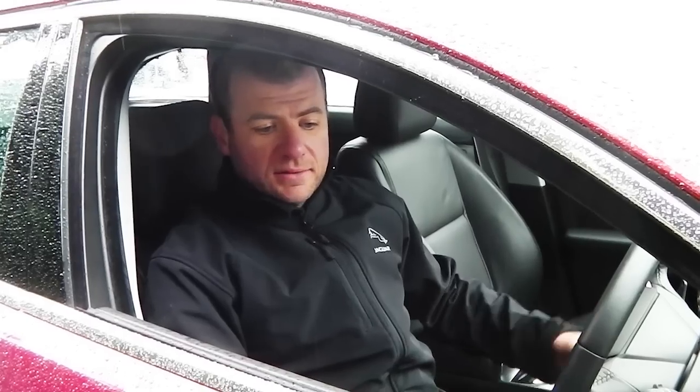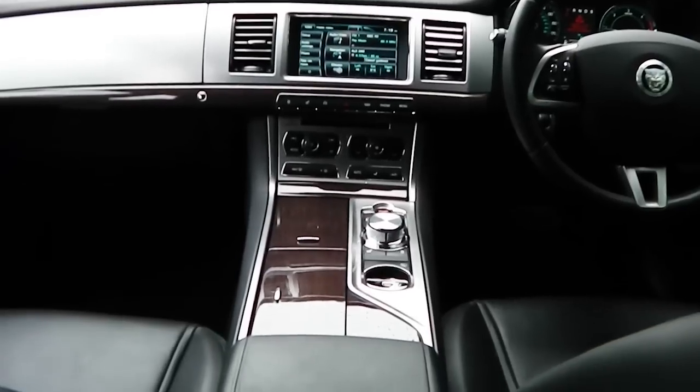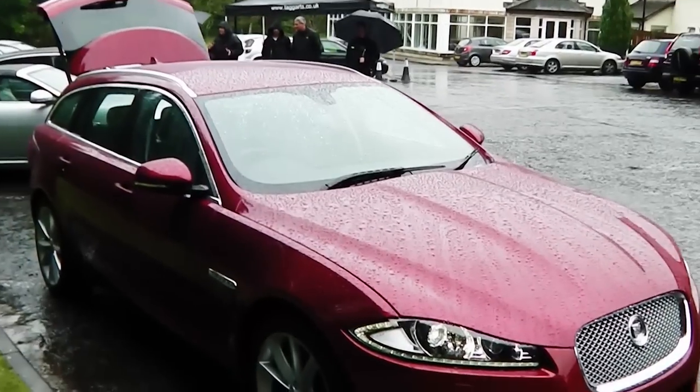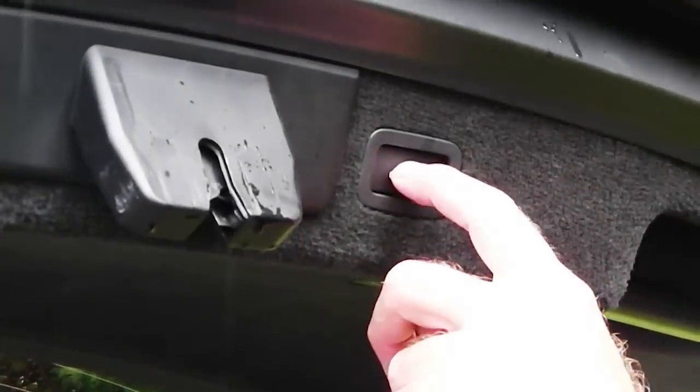To drive, it's very similar to the XF — again fantastic drive, very sporty when it needs to be, very relaxed and comfortable when cruising along, and of course the addition of the air suspension to the rear will really help with load capacity as well.